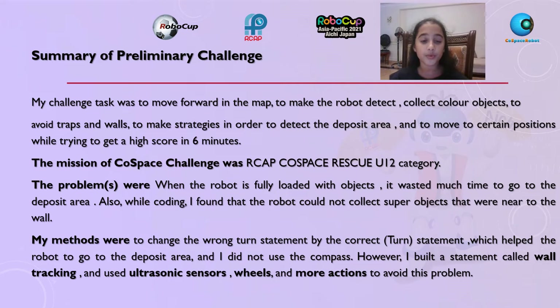My challenge task was to move forward in the map to make the robot detect colors, collect color objects, avoid traps and walls, make strategies to detect the deposit area, and move to a certain position while trying to get a high score in 6 minutes.